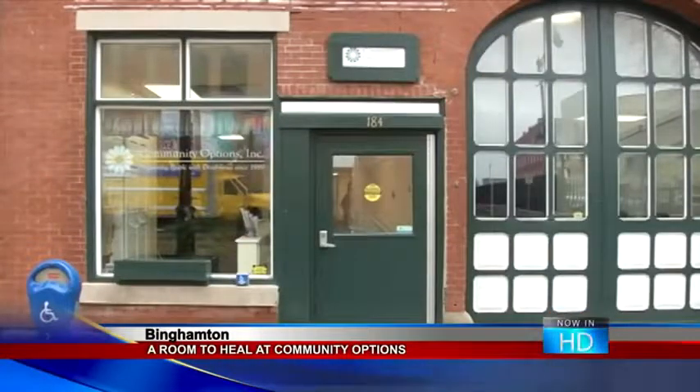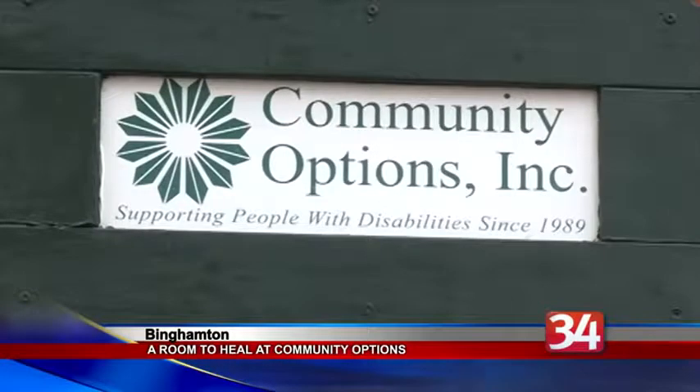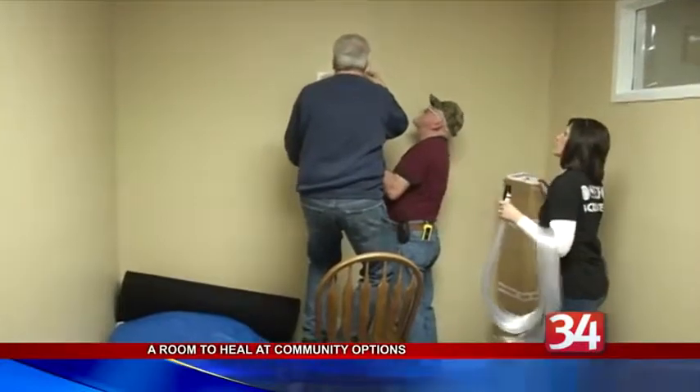A Room to Heal is once again taking on a project to help another non-profit in our community. The group, with the help of CEFCU, is creating a calming sensory room for Community Options New York.